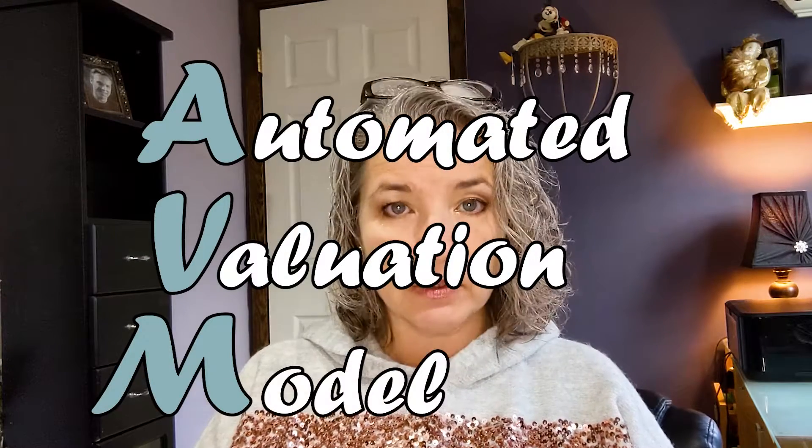Your second option would be the iBuyer — people like Opendoor, Zillow, and Redfin. They're a newer way to do it because technology has come so far so fast. They work off of what's called an AVM, an automated valuation model. They take information from county records and home sales that have happened around you in your neighborhood. Their model builds an idea of what your house would be worth based on your specs and your neighborhood, and they will offer you a price right away.